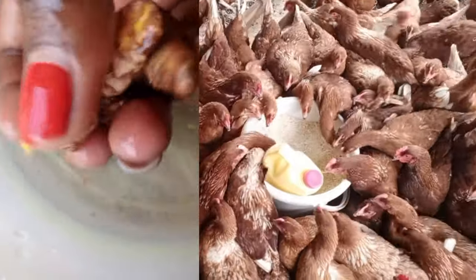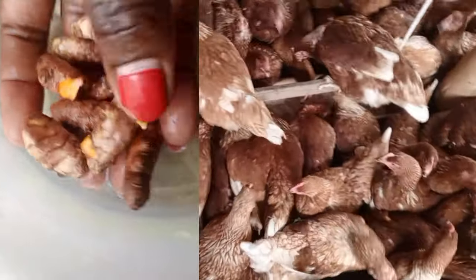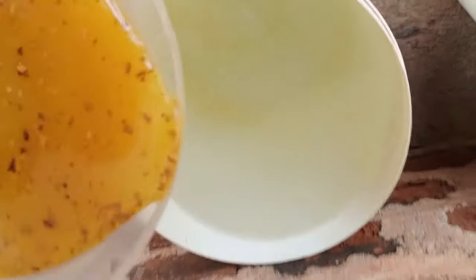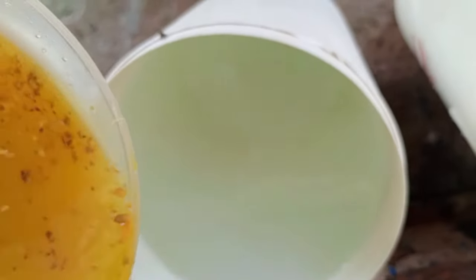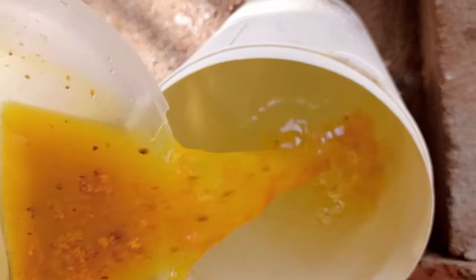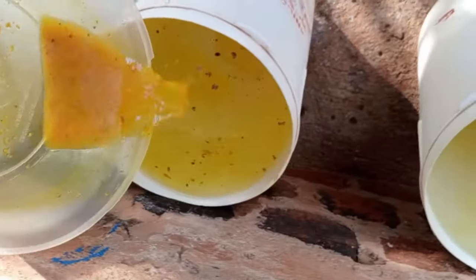Whenever I get the fresh turmeric, I get my mortar and pestle, wash it, put it inside and pound it. After pounding I mix it with drinking water and give it to my birds. You will realize that turmeric, once it is on plastic, it is hard for the color to go away — even inside your drinkers it will change color, even your fingers will change color, and if it drops on clothes the clothes will change color too. I just pound it, mix in the drinking water and give it to my birds.